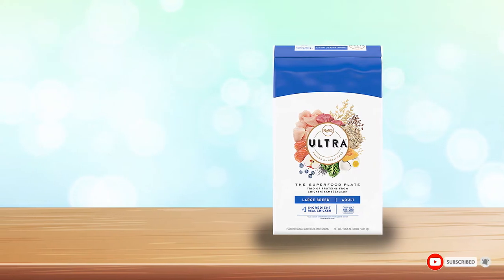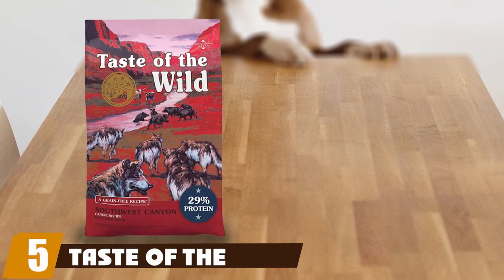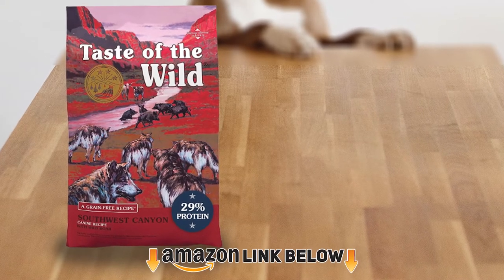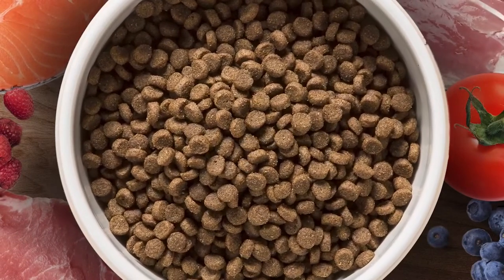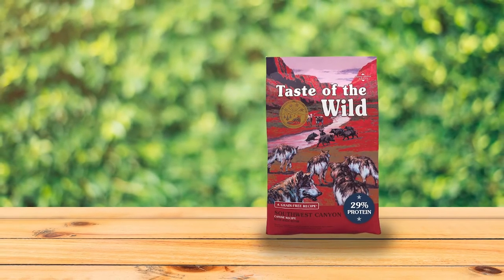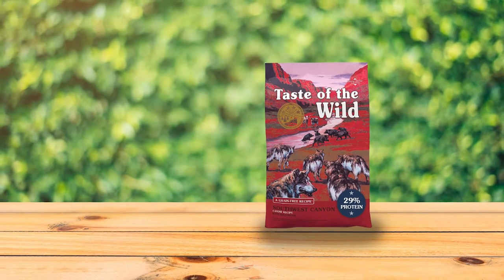The number five position is held by Taste of the Wild Southwest. Grain-free diets aren't for every dog, but sensitive stomach Aussies might want to give Taste of the Wild Southwest Canyon dog food a try. This dog food is packed with protein that comes mostly from beef, a great source of meat matter for dogs. The protein-heavy diet is also recommended for some senior dogs in smaller portions.